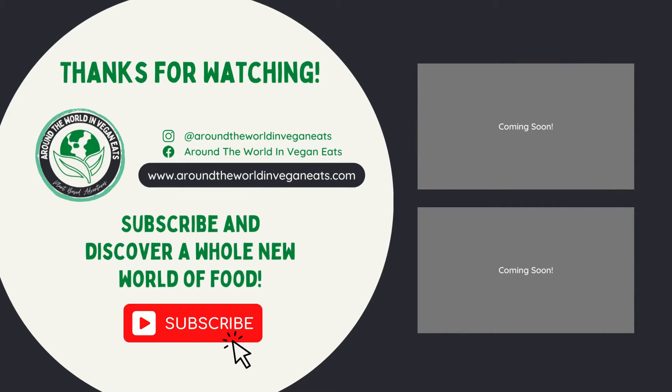Thank you so much for watching. If you didn't already know, we're on Instagram, Facebook, and have a website where you can read an extended blog on this topic. If you haven't already, please click the subscribe button, like this video, and check out our channel. We have lots more like this, and even more in the pipeline.